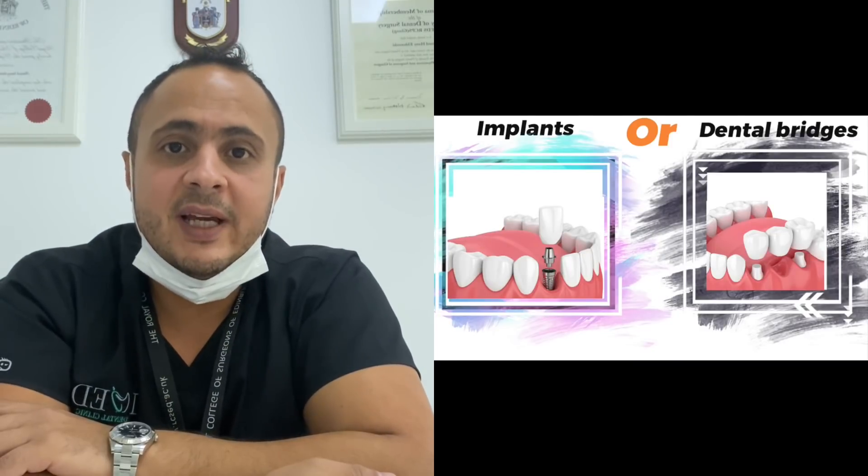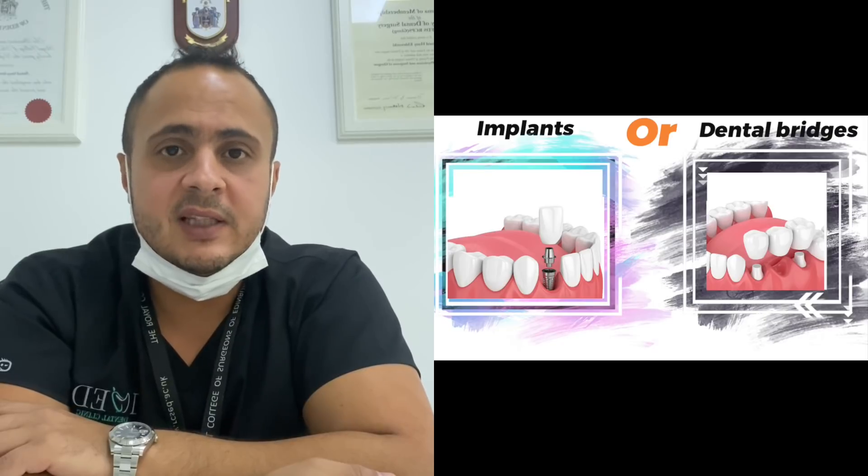I've been asked so many times from my patients when to go for dental implants and when to go for a bridge. Dental implants and dental bridges are replacements of missing teeth. I'm going to discuss now the pros and cons of each of them.